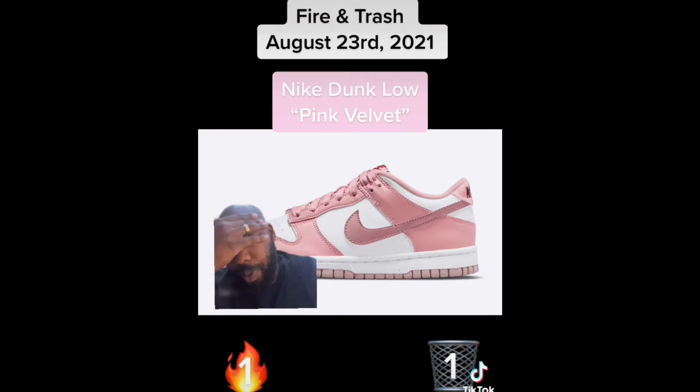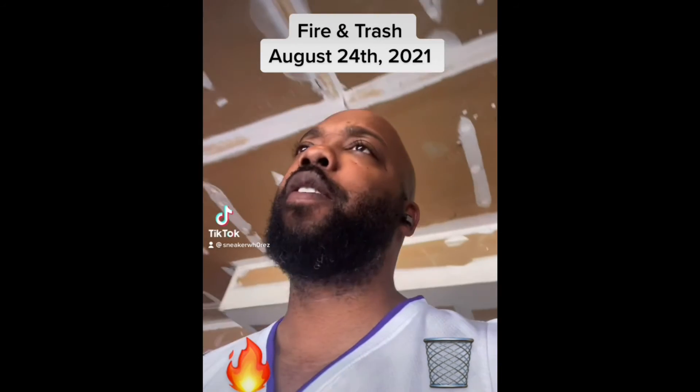Lastly we have the Nike Dunk Low Pink Velvet. I'm gonna be real, I don't think I would ever wear these, but I think I would still cop. I'm putting these in the fire because I definitely think they're fire.